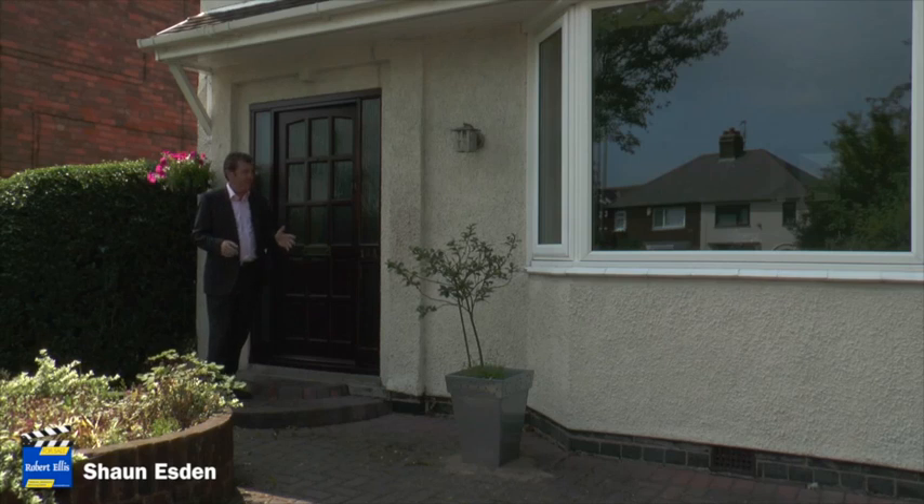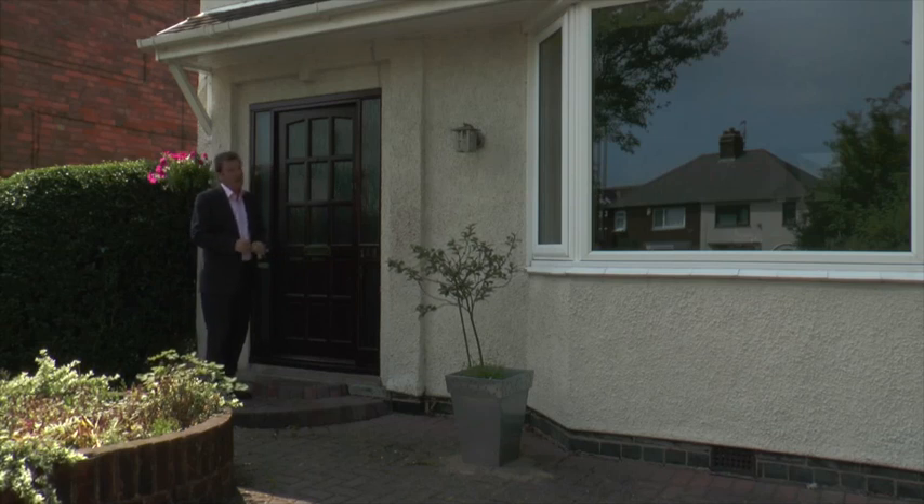I've come to Sandyacre to look at this terrific five bedroom, four reception detached family property, and it really is a gem. Let me show you around.